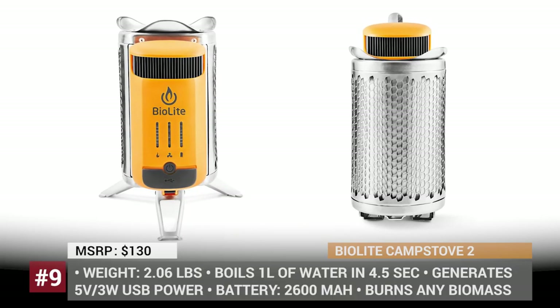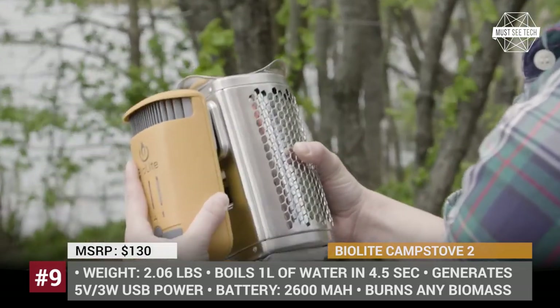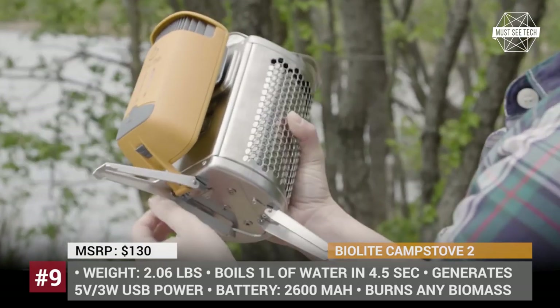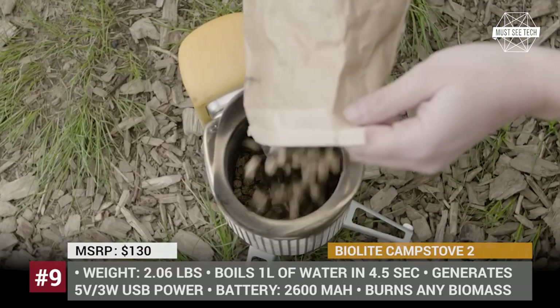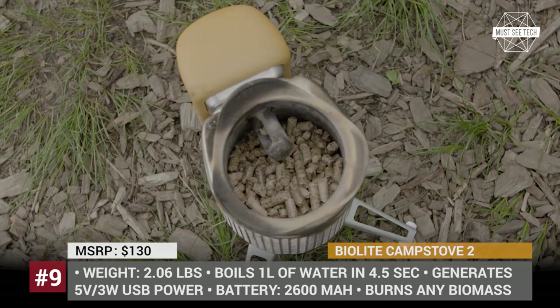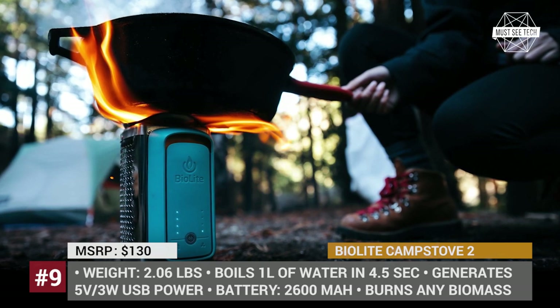BioLite Camp Stove 2. BioLite is the US startup that creates sustainable energy solutions which are widely popular within the camping community. The Camp Stove 2 is among their best-selling products. Besides its primary use for cooking, it transforms the heat from burning biomass into 3W of electricity to charge your USB devices.